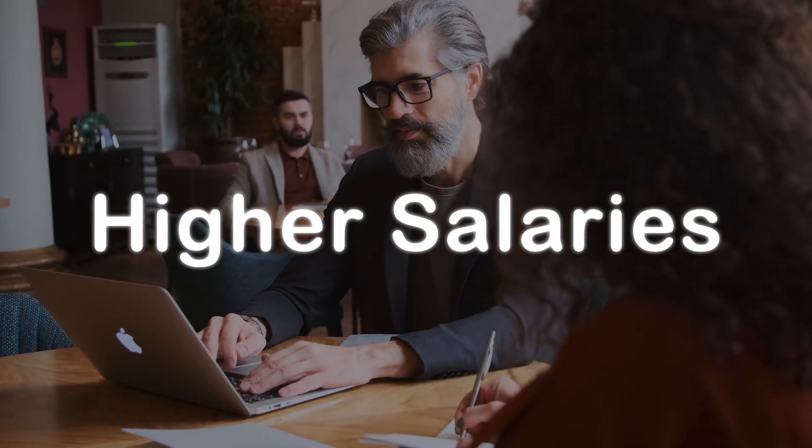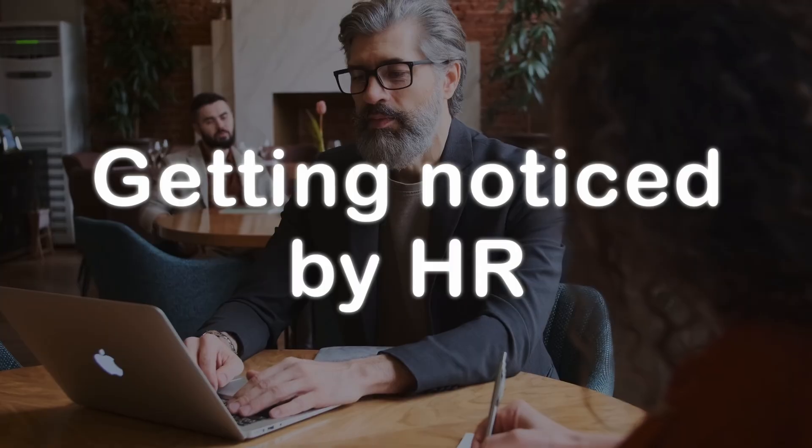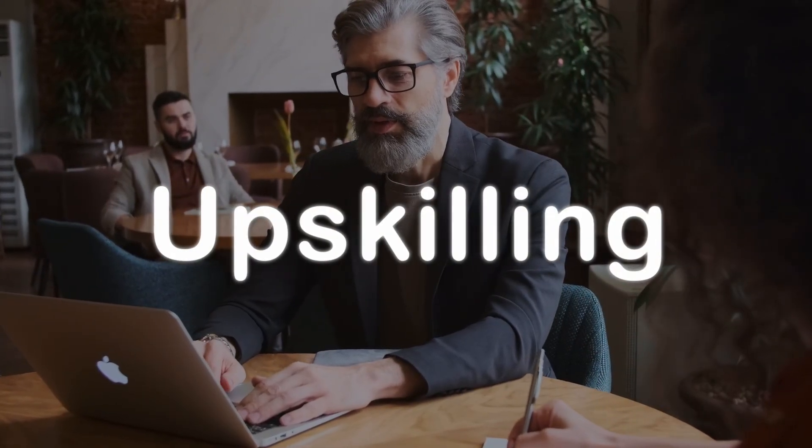Certifications mean higher salaries, higher chance of getting noticed by a hiring manager or a recruiter, and of course, just general upskilling.